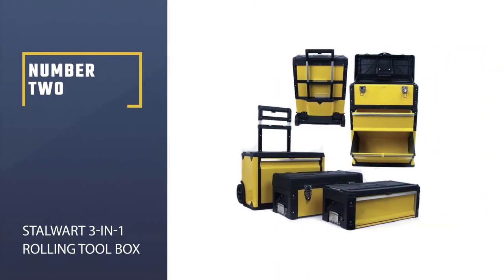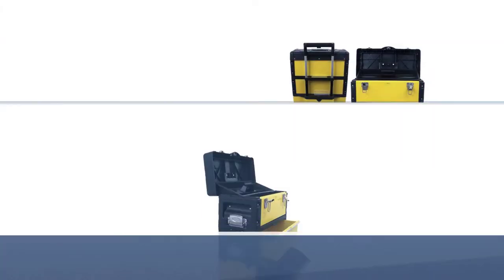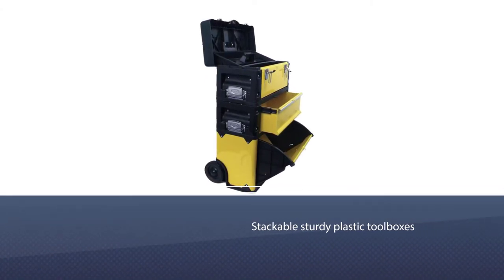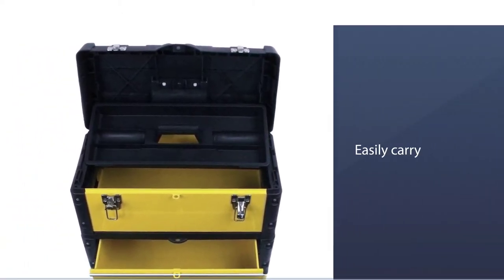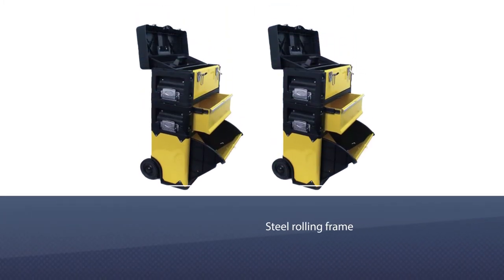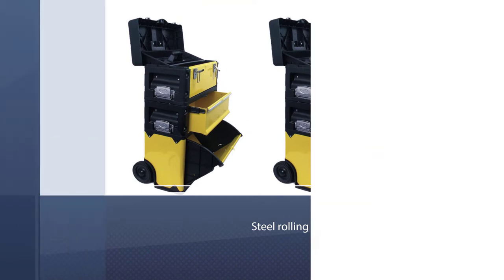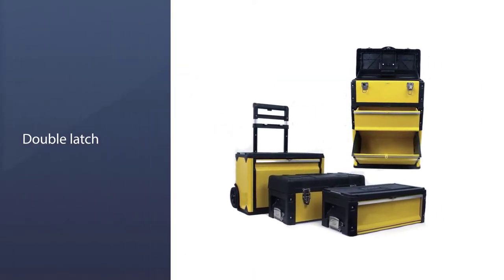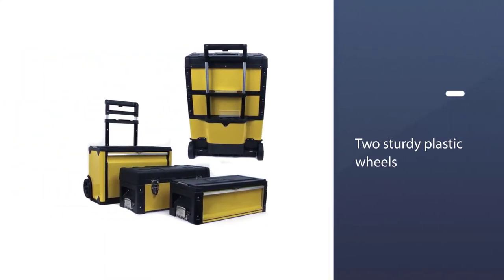Number two: Stalwart Three-in-One Rolling Toolbox. The Stalwart oversized portable tool chest performs both scenarios like a champ. The system consists of three stackable sturdy plastic toolboxes — 19.5 x 9 x 7, 19.5 x 9 x 13, and 19 x 9 x 9 inches. The top two boxes have side handles so you can easily carry them when separated from the stack, while the bottom box is fixed into the steel rolling frame. A dual latch keeps the boxes securely shut when not in use, and a pull-up handle lets you comfortably roll the entire system on two sturdy plastic wheels.